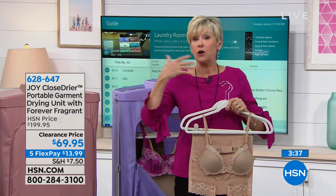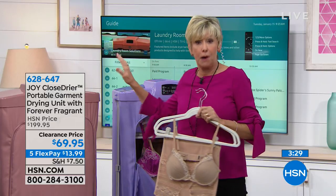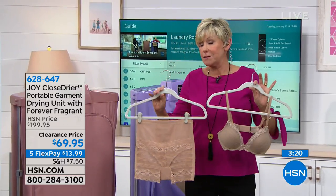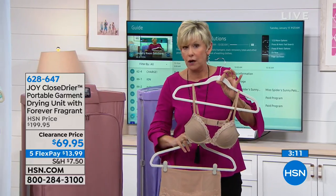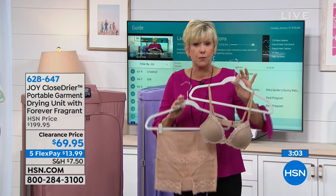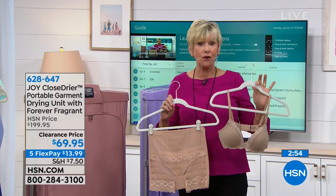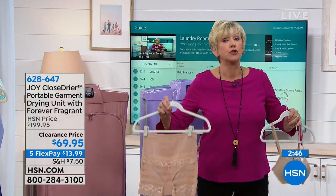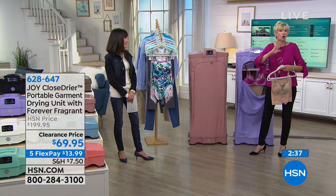You also get the forever fragrant discs to pop in the bottom so your clothes are ready to wear in minutes. My personal favorite use is for lingerie. Beautiful lace, underwire bras — the store tells you not to put those in the dryer because the spandex gets ruined and the wires bend. Ten to fifteen minutes in the Joy dryer and no worries. No more hanging things over the bathroom rod. Shapewear keeps its shape too. It collapses flat for easy storage.